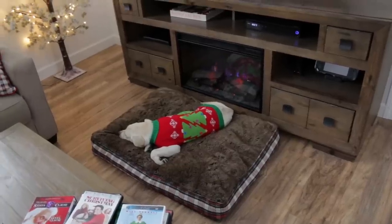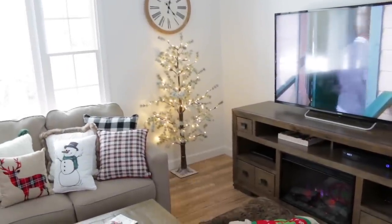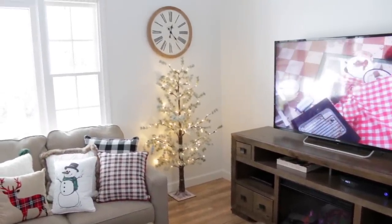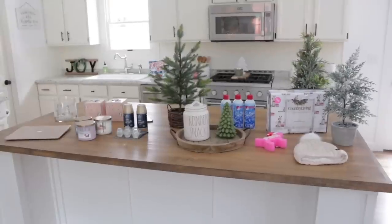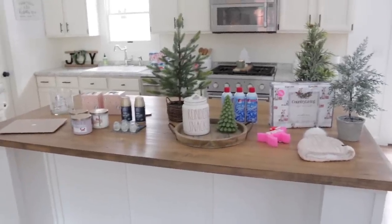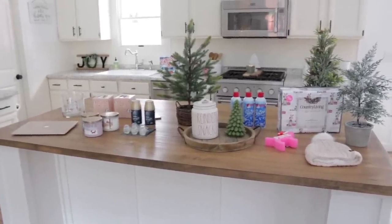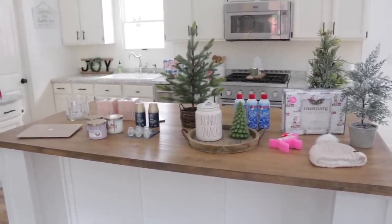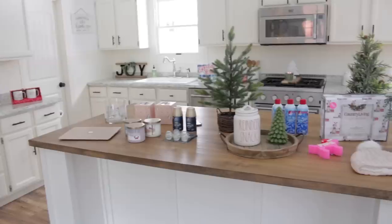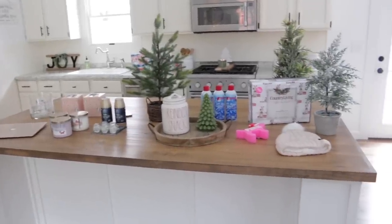Basically the only thing we have done so far is I stuck this tree right over here - I had it there last year as well - and then I think I am going to hang that new Christmas tree sign right above the tree. This is what the kitchen is currently looking like, I just pretty much have stuff all over the place right now, and it's kind of driving me crazy because you guys know I like to keep my house very clean.